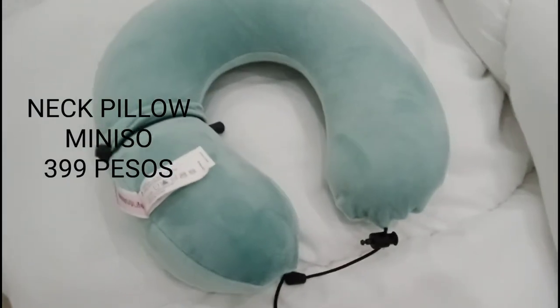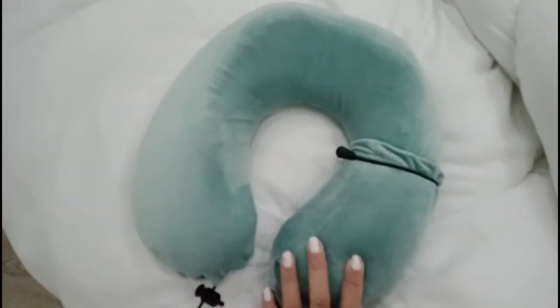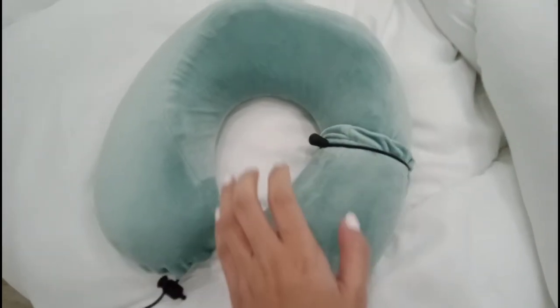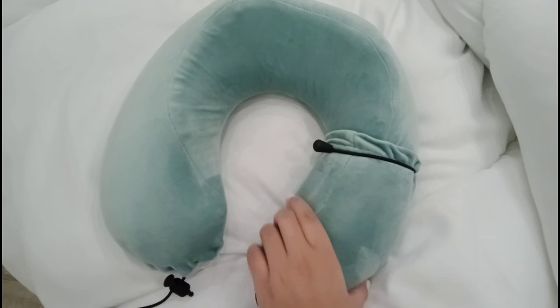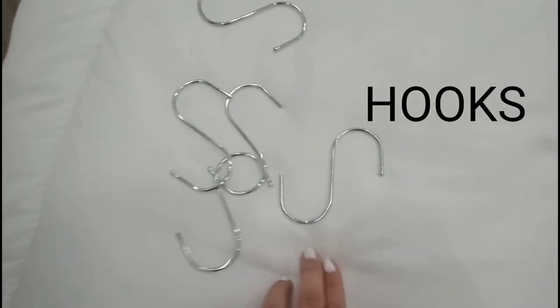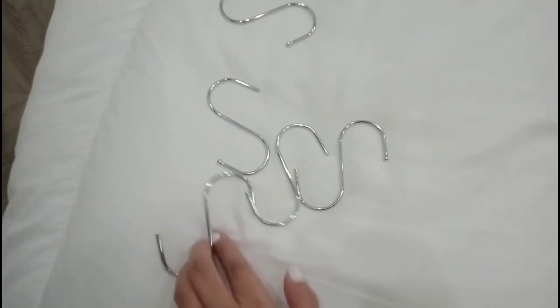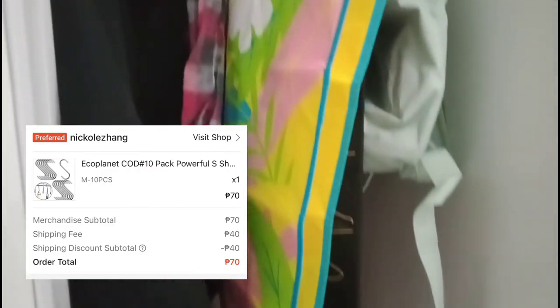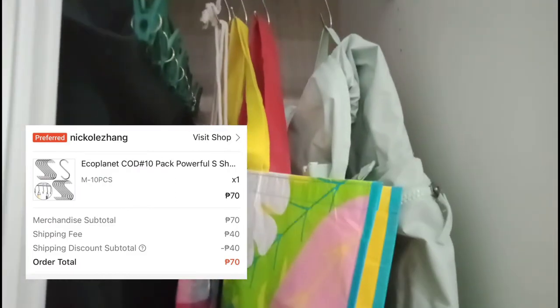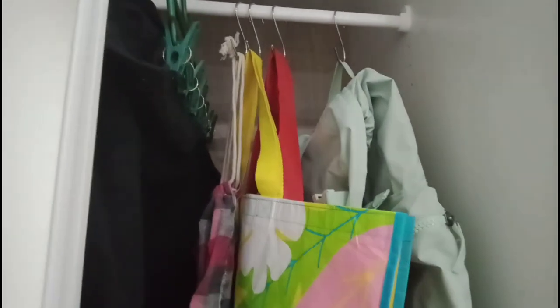Another thing to consider is a travel pillow from Benison — you can use it on the plane to stay comfortable during a long travel. Also, adhesive hooks are a game changer. Since you can only bring a limited amount of things, the hooks let you hang your bags, eco bags, and other items around your room. Very useful.